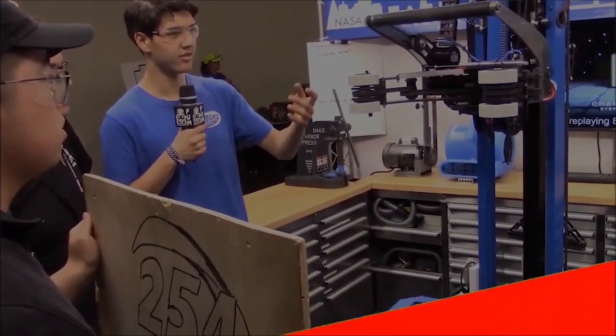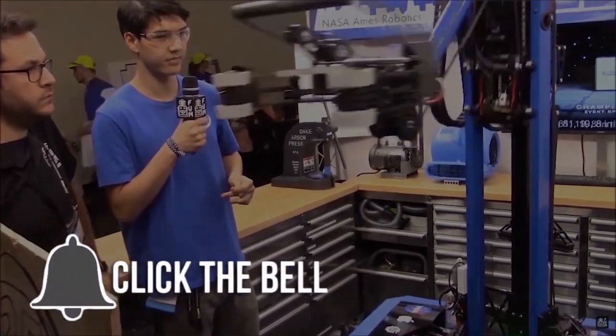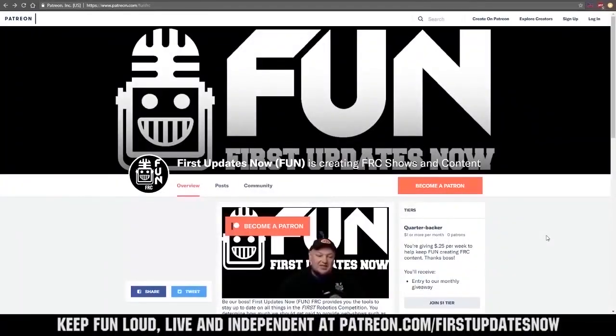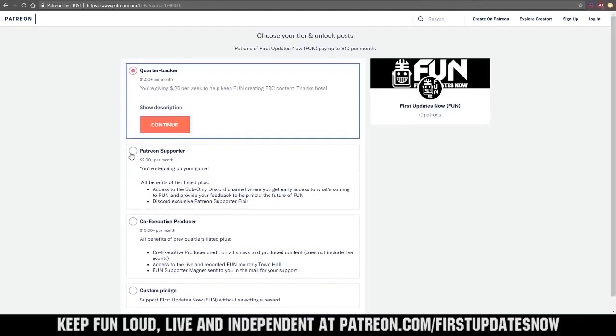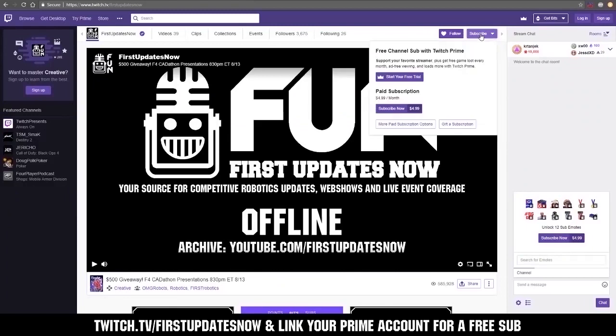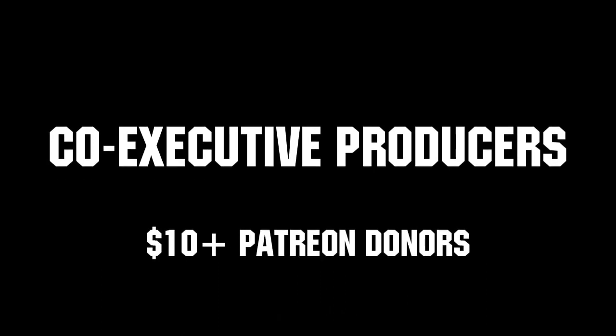Thanks for watching. If you want more Fun content, be sure to subscribe and ring the bell to be notified about our latest videos. You can also directly help support Fun by visiting our Patreon at patreon.com/FIRSTUpdatesNow, or by subscribing at twitch.tv/FIRSTUpdatesNow. Thank you to all of our co-executive producers keeping Fun loud, live, and independent.